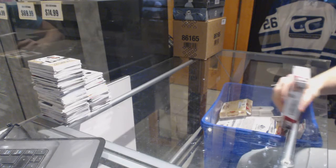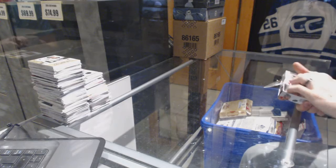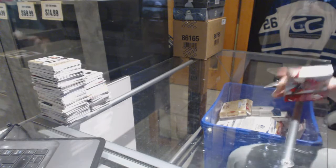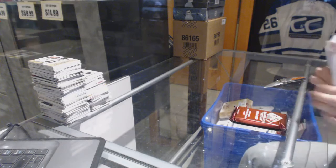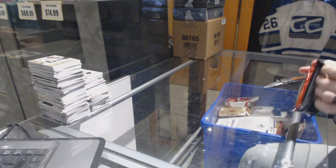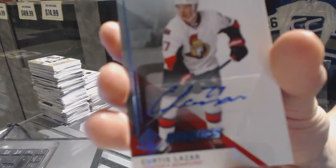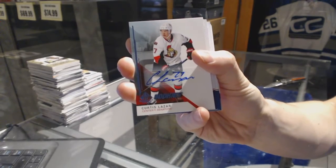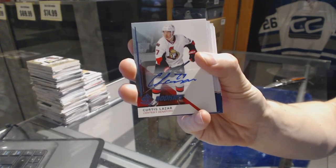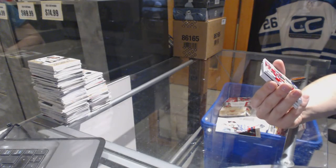Continuing on CNC group break number 6800, run of the 14-15 and 15-16 SP Game Used, starting with the 14-15. We've got a rookie autograph for the Ottawa Senators, Curtis Lazar.